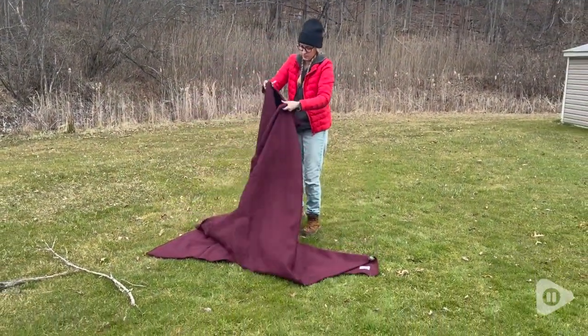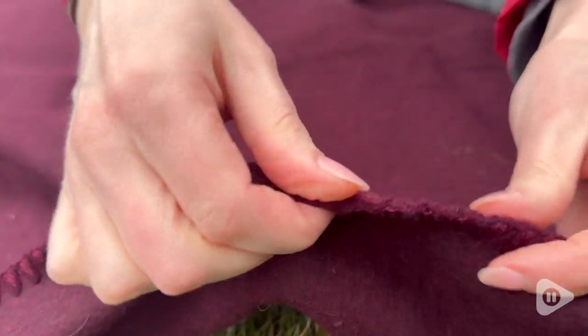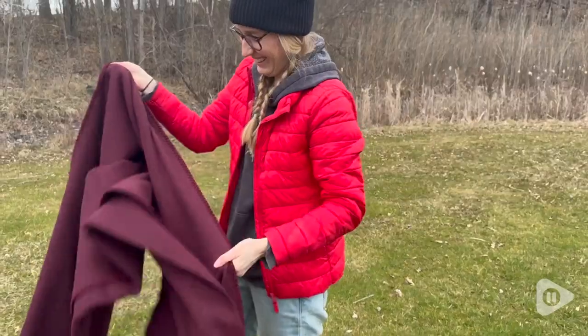You want something that's always going to feel comfortable and always going to keep its shape. The edging is beautiful — it's double-stitched, which means it will help it withstand all the different usage you want to get out of this blanket.